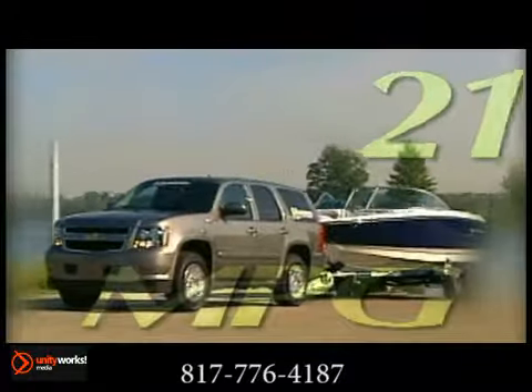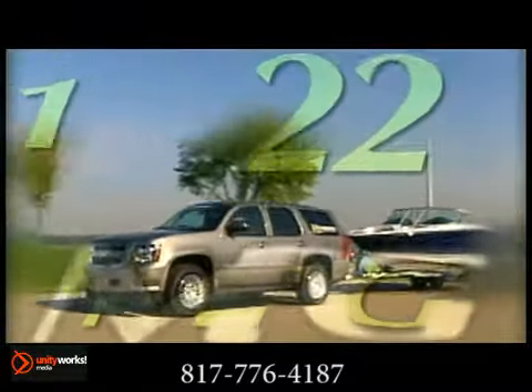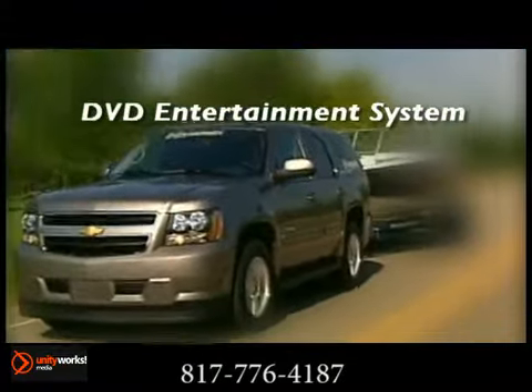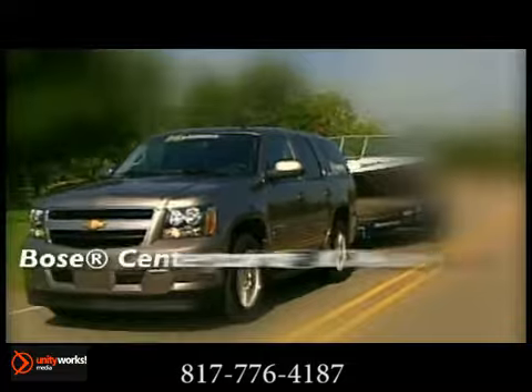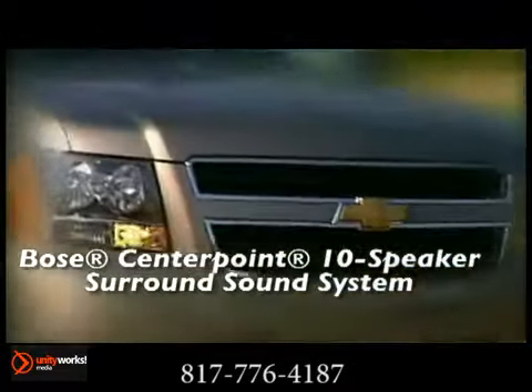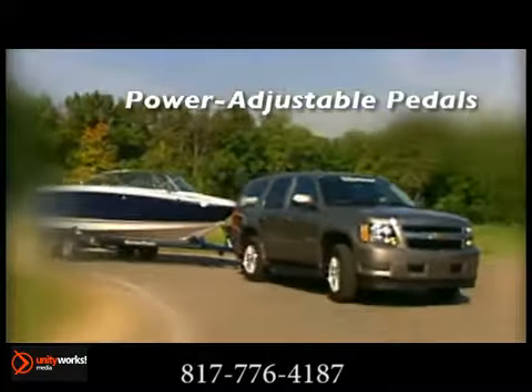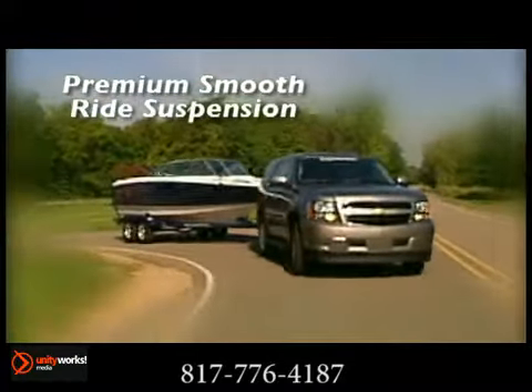An outstanding EPA-estimated 21 miles per gallon in the city. Tahoe Hybrid optimizes efficiency and performance, whether you're driving in the city or on the highway, and offers up to 50% better city fuel economy over the non-hybrid Tahoe. That's one of the many ways GM is working to reduce our dependence on petroleum.